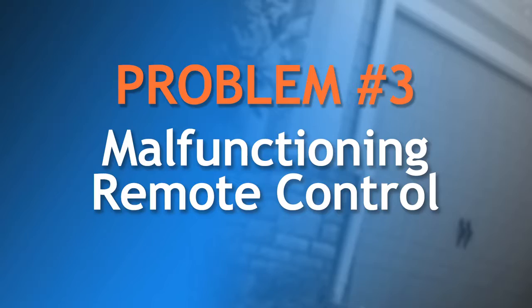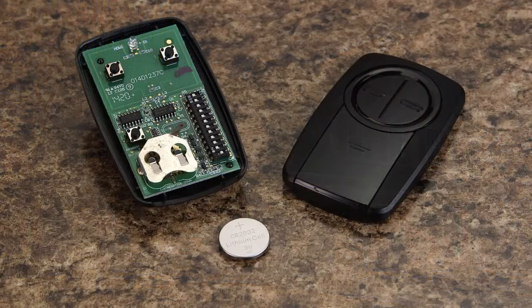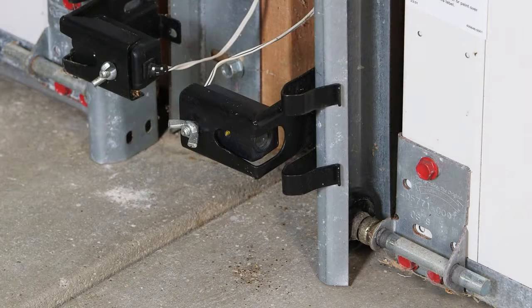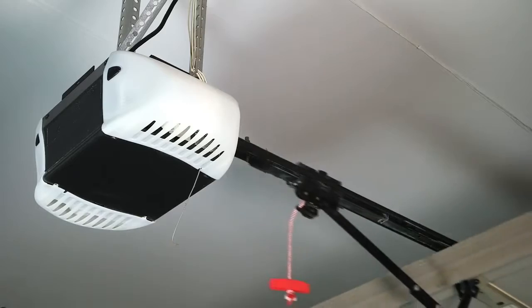If the remote control doesn't work, the problem could have several sources. To save yourself from an unnecessary service call, try these quick alternatives. If other remote controls work just fine, a new battery in the problem remote should resolve the issue. Also, check the photo-eyes to see if they are obstructed or out of alignment. If so, a quick adjustment should solve the problem. If that isn't the problem, a reputable dealer can diagnose and fix it. A new opener is not usually needed, unless yours is more than 10 years old.